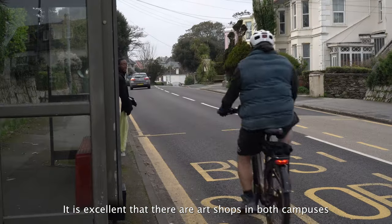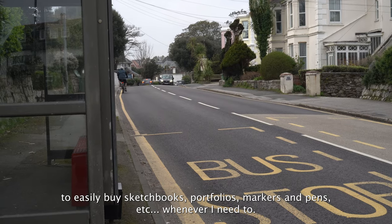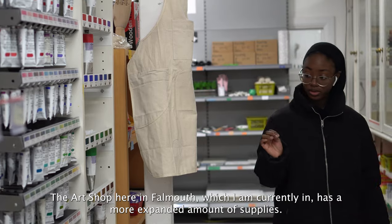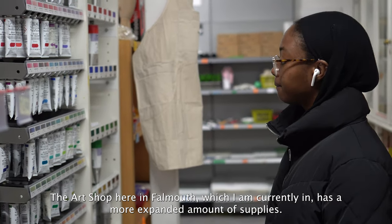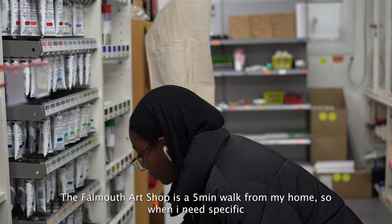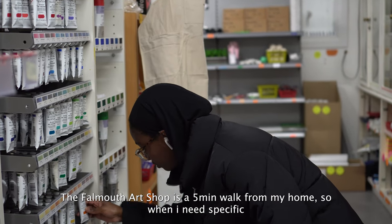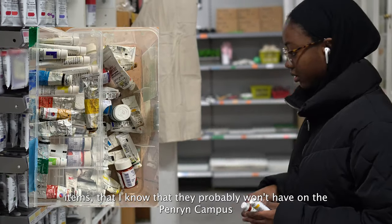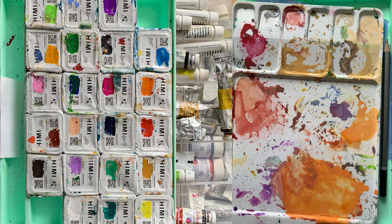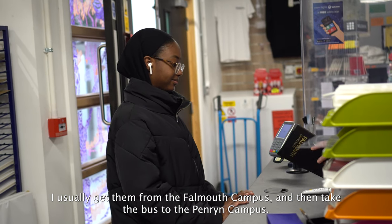There are art shops on both campuses to easily buy sketchbooks, portfolios, markers, and pens whenever I need to. The art shop here in Falmouth, which I'm currently in, has a more expanded amount of supplies. The Falmouth art shop is a five-minute walk from my home, so when I need specific items that they probably won't have on the Penryn campus I get them from the Falmouth campus and then take the bus to the Penryn campus.